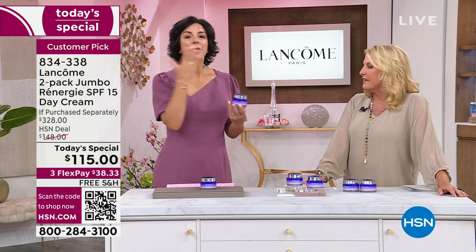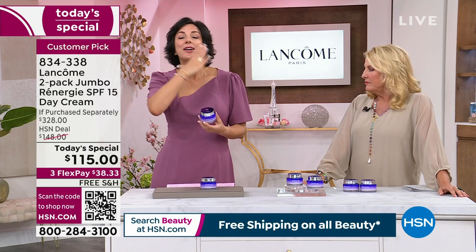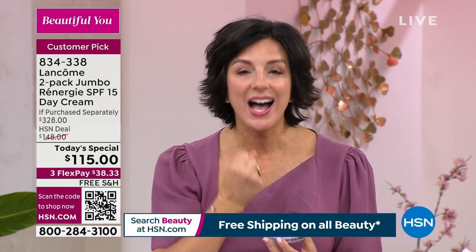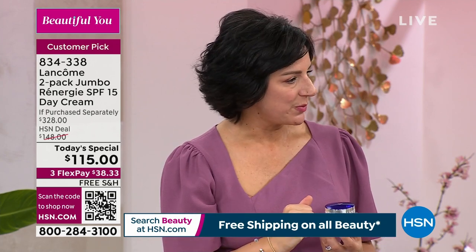There's a plus plus here — it has an SPF 15. Because we know the number one cause of aging is sun. So we want to make sure that if you are investing money and time putting this on daily — just a pearl-sized amount — we want you to be protected with an SPF 15.